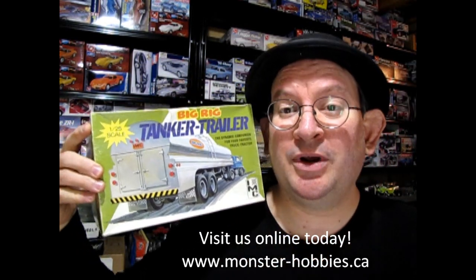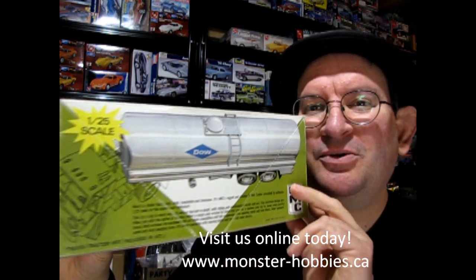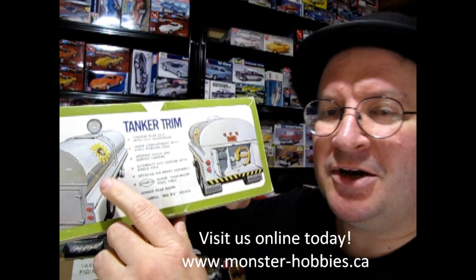This thing is really old. It was rare when I had it, and now it's even more rare that I have it back again. This is pretty cool because you can build it as a Dow Chemical tanker, or you can also build it with a shortened tank for a dairy truck.